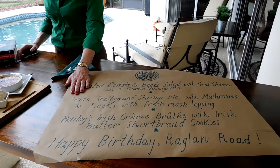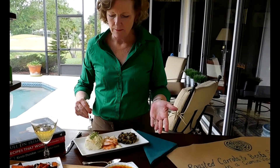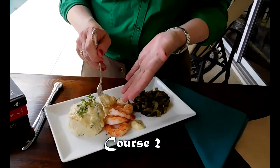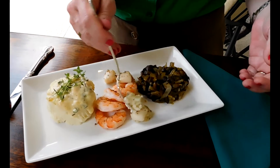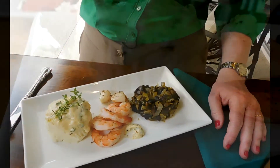We have an Irish scallop and shrimp pie with mushrooms and leek. I've deconstructed it with my mash, my scallops, my shrimp, and I've made my sauce, which is a bechamel with fresh herbs. And I grow my fresh herbs in my garden.